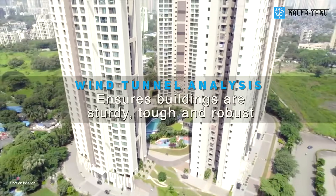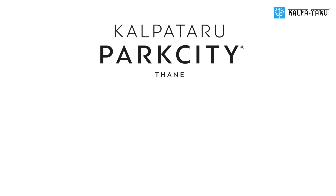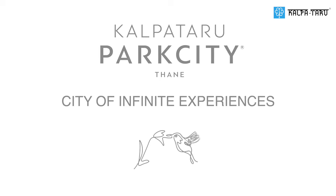Ensuring that our buildings are sturdy, tough and robust. Learn more about Wind Tunnel Analysis at Kalpatru Park City, Thane — a city of infinite experiences. Great homes start with Kalpatru.